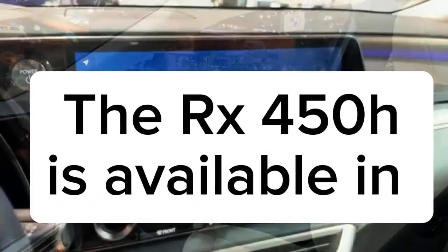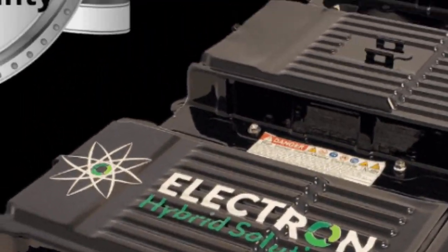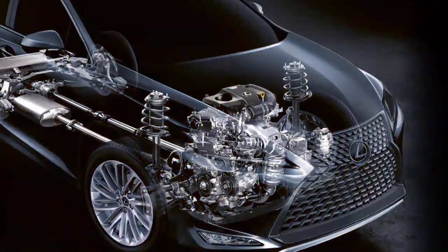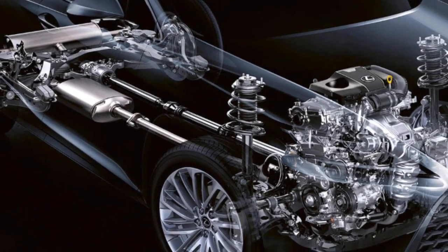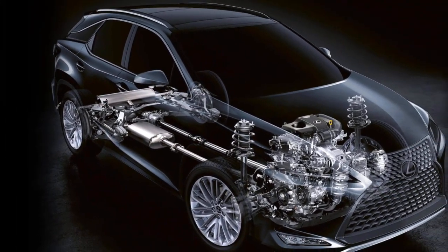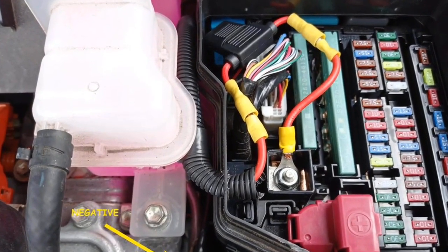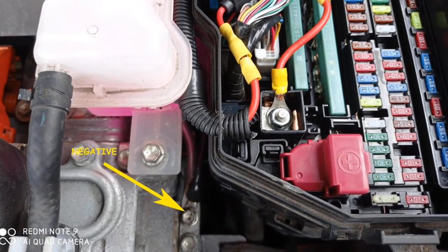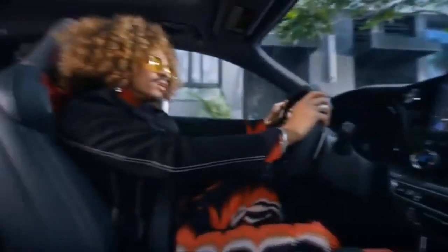The RX 350h is available in four grades, equipped with a self-charging hybrid electric system comprising a 2.5-liter four-cylinder engine and continuously variable transmission, generating 246 system horsepower and achieving a fuel efficiency rating of 6.5 liters per 100 kilometers combined. Two grades of the RX 500h employ a groundbreaking one-motor hybrid system, combining a 2.4-liter turbocharged four-cylinder engine with an electric motor, resulting in 367 system horsepower and up to 406 pound-feet of torque, with a fuel efficiency rating of 8.6 liters per 100 kilometers combined.